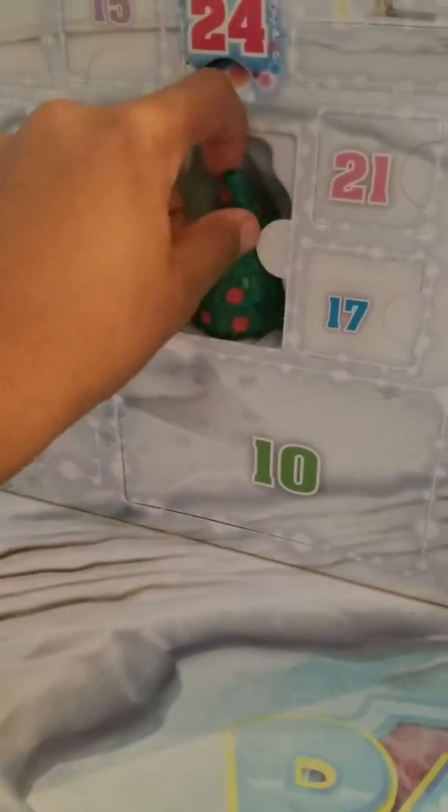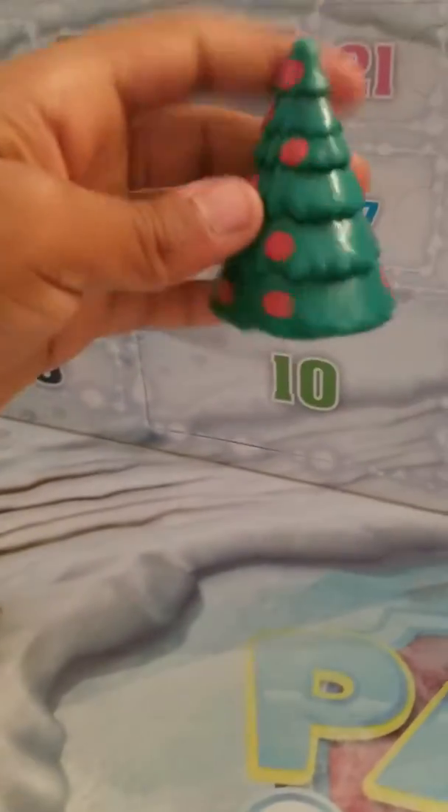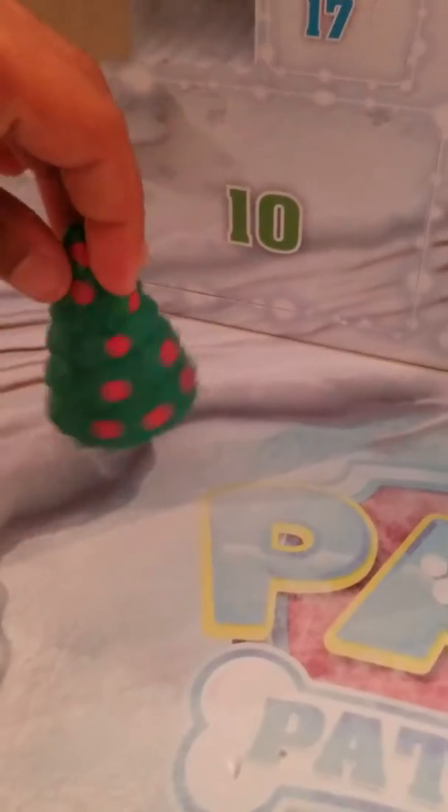Number two. Super cool! It's a Christmas tree with red spots on it. It is super cool and has a hollow bottom. Super cool.